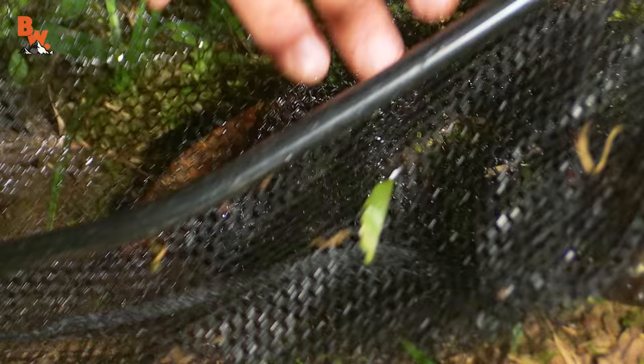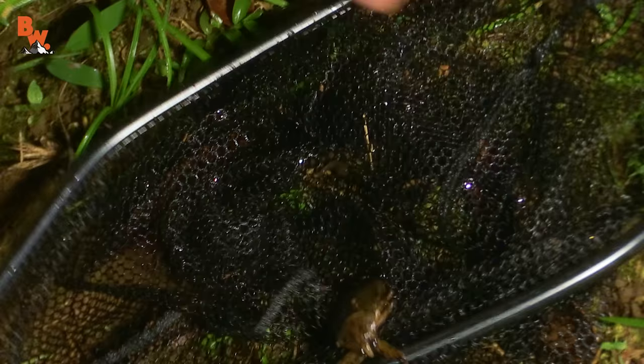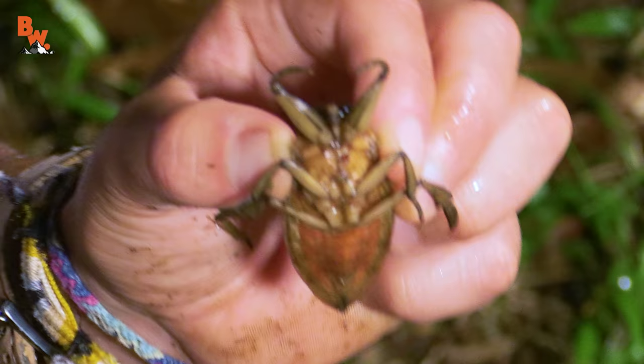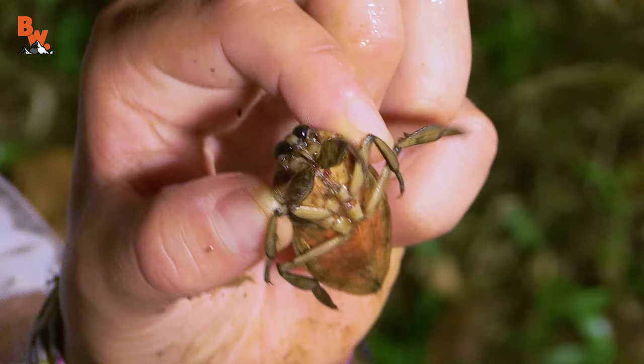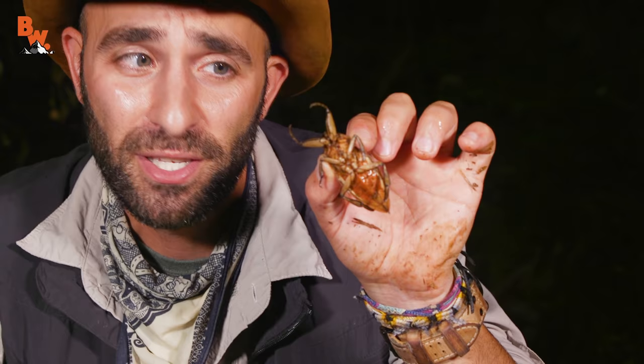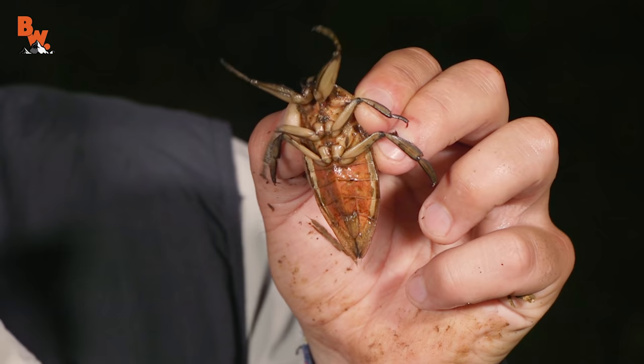You guys got lights? Look at that creature! An alien from another planet. My hand is shaking. That's a giant water bug, also known as the toe biter. I'm not doing the scene in the dark, guys. We're waiting until tomorrow morning. And yes, I am going to let my big toe be bitten by the toe biter. Look at that! My goodness, it's a beast!